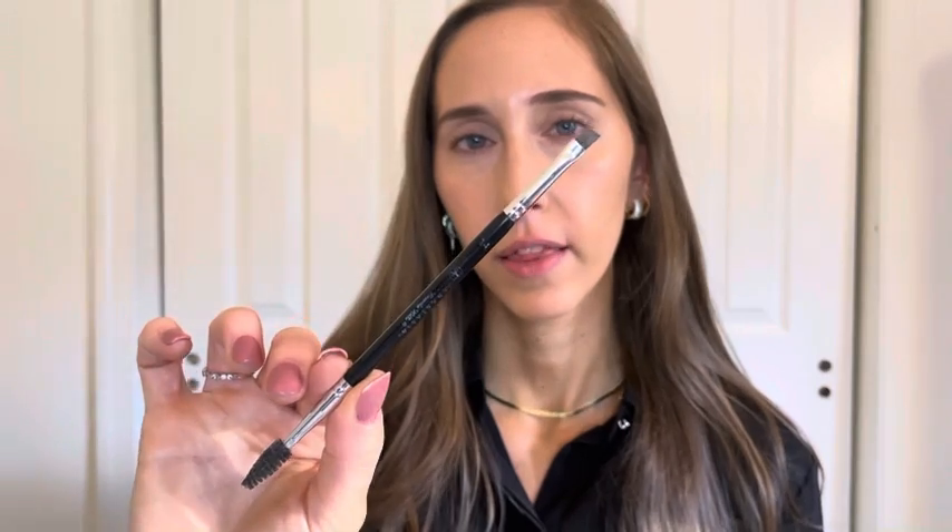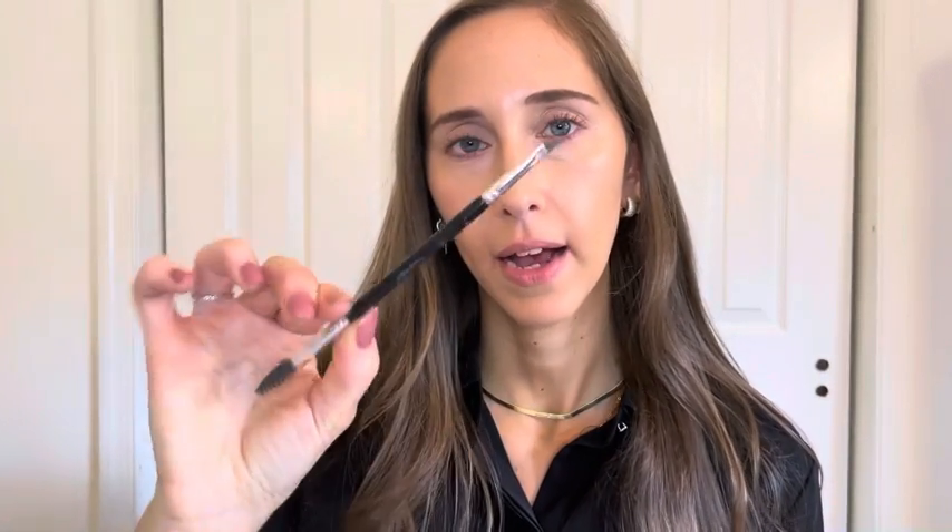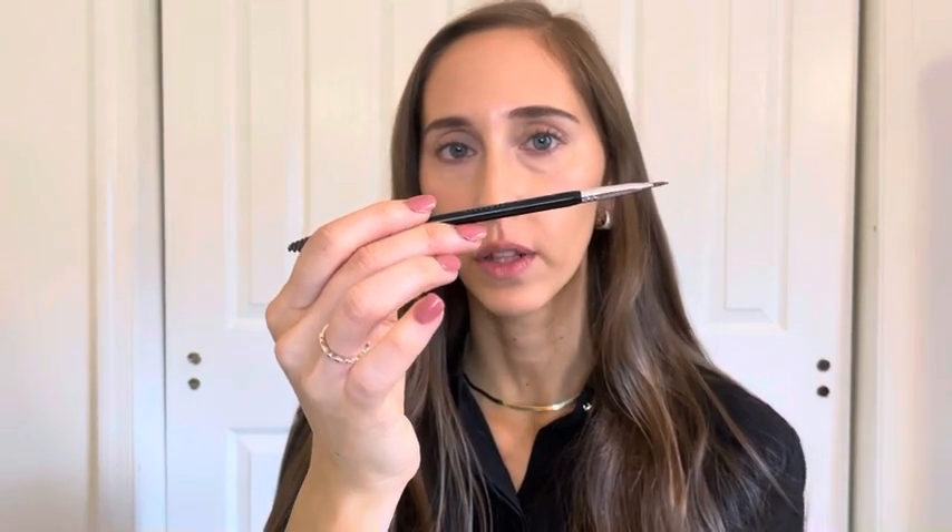Now that the foundation and concealer are on and we have a nice even base, I'm going to do my eye makeup next since that is the main focus of the look. I'll start with brows using the Anastasia Beverly Hills Dip Brow Pomade in the shade Taupe. I really like this pomade because it's incredibly long-lasting and very easy to apply. I'm using a small thin angled brush — also by Anastasia Beverly Hills. I pick up a little product and swirl the brush into the cap to evenly disperse it, so you don't apply too much at once. The key is a very light touch — you can always go back and add more, and holding the brush further back gives a lighter application.